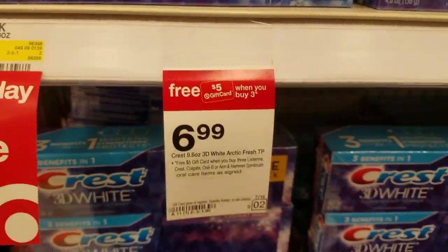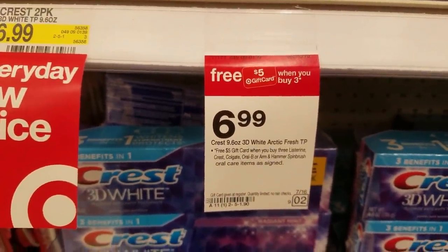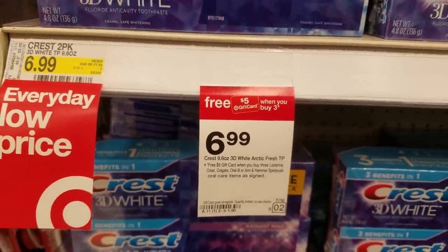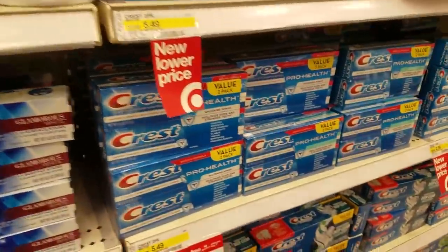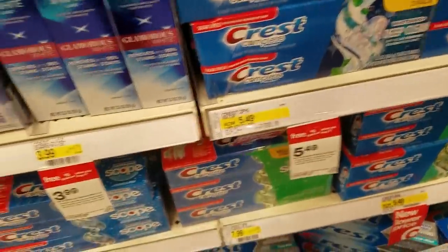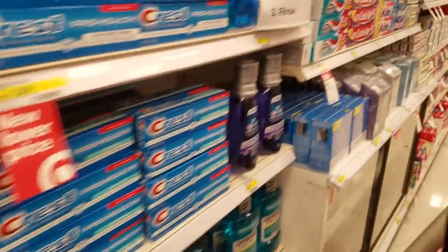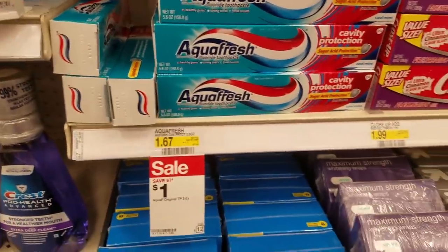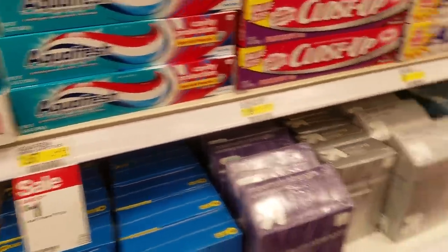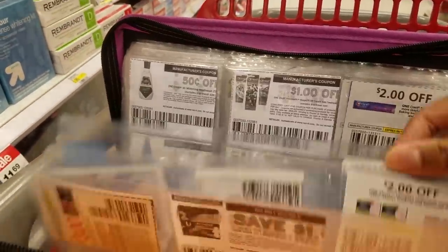When you buy any three Listerine, Crest, Colgate, Oral-B, Arm & Hammer oral care items, you get a free $5 gift card. The Crests are a little pricey — $3.99 and up. But Aquafresh is $1, and I know we just got a coupon for Aquafresh. We have two — it says a dollar off of any Aquafresh multi-action or extreme clean toothpaste. I need to check if it's the same coupon.